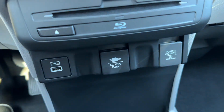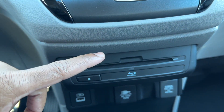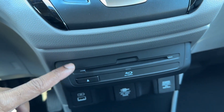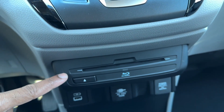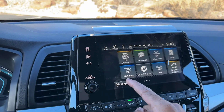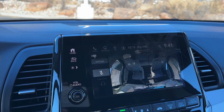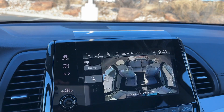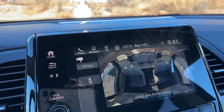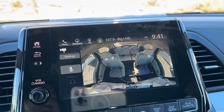Also standard on the Touring is a 120V AC household outlet up front — you can plug something in, 150 watts max, which is pretty cool. The rear entertainment system also starts on the Touring, and this is probably the main reason most of you are going to go with the Touring. With the rear entertainment system you also get Cabin Watch, a feature that lets you view the second and third row while you're driving, using an infrared camera.